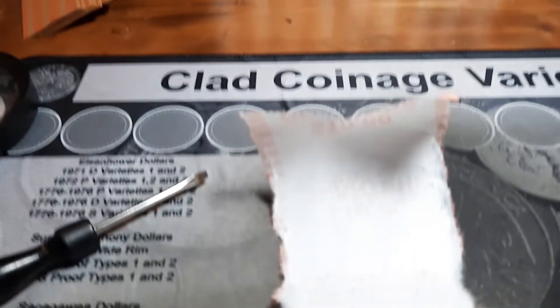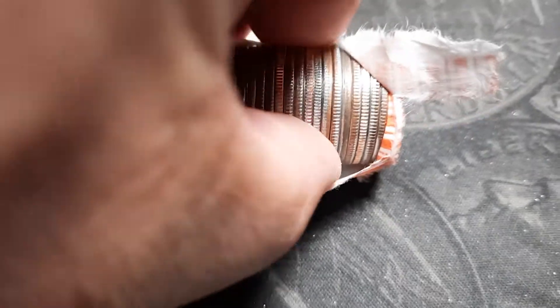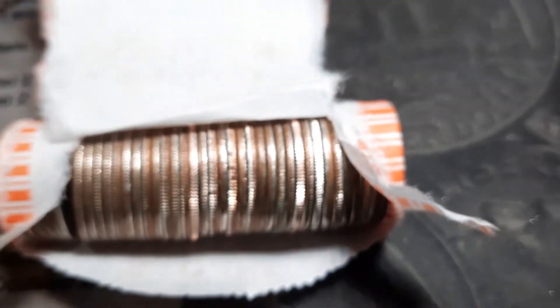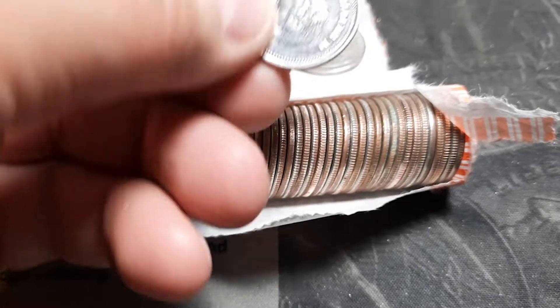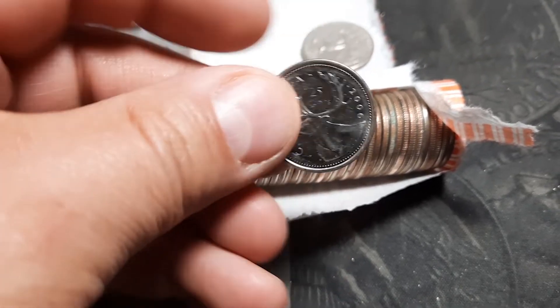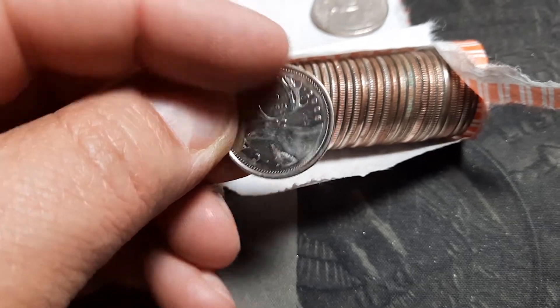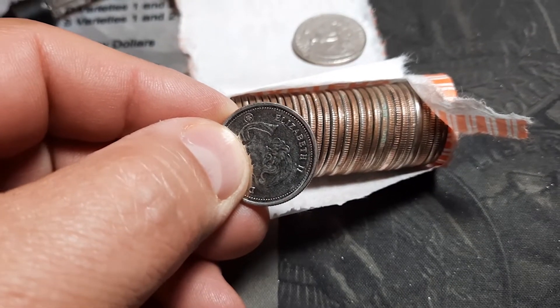Bringing you back in on roll 41 — we have got one down here that is pretty silvery looking. I'm thinking this is probably a Canadian, but we're going to check it out together. Yes it is — got me excited for a minute. It's been about the only thing in this box to get excited about; this is the quietest box I've ever hunted. So, 2006 Canadian quarter. We'll keep pushing through these next nine rolls and see what else we come up with.